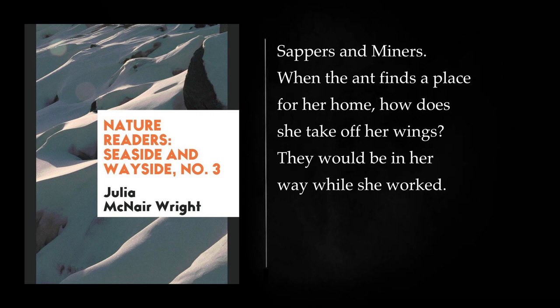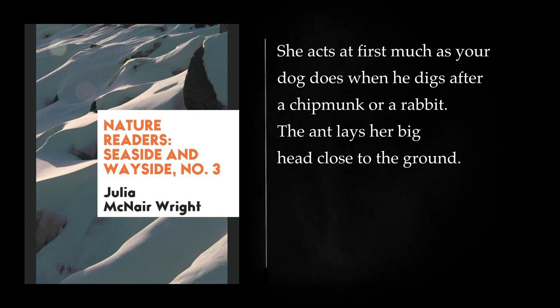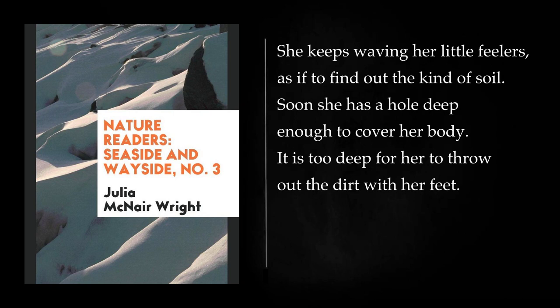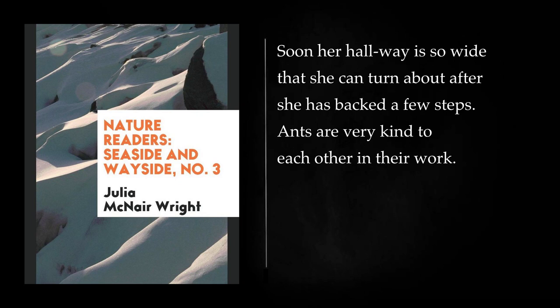When the ant finds a place for her home, she presses the edge of a wing upon the ground and so pushes it up and loosens the hook, just as you unhook a dress. Then she begins to dig. She acts at first much as your dog does when he digs after a chipmunk or a rabbit. The ant lays her big head close to the ground. With her four feet she digs up the soil, and tosses it back between her hind legs. She keeps waving her little feelers, as if to find out the kind of soil. Soon she has a hole deep enough to cover her body. She uses her feet and jaws to dig with. Where the soil is sandy, she takes it out grain by grain.